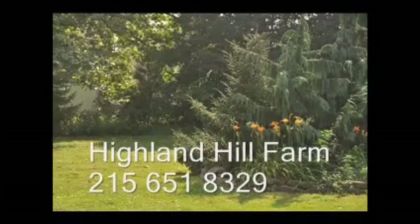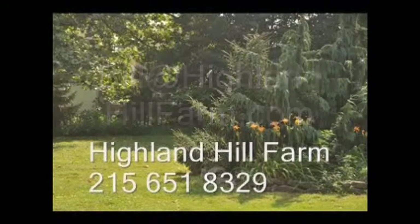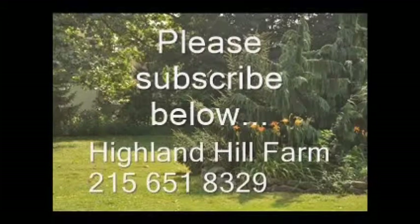If you have questions about trees and shrubs, give us a call at Highland Hill Farm at 215-651-8329, or email us at bill@highlandhillfarm.com. If you like this video, please go to the subscribe button and subscribe to our videos. Thank you, have a nice one, bye-bye.